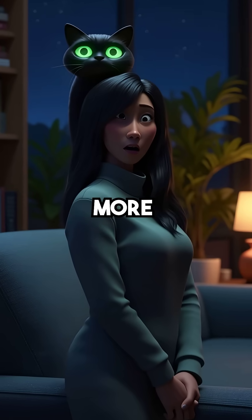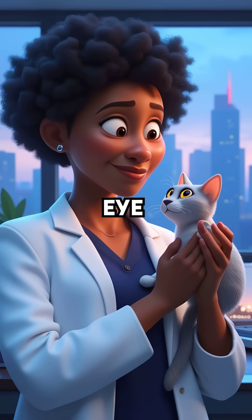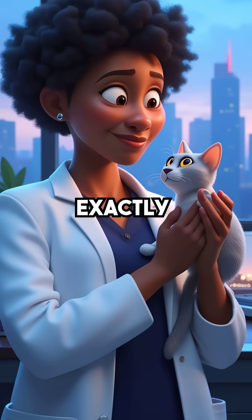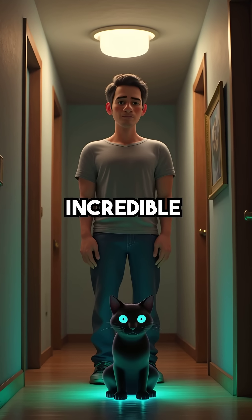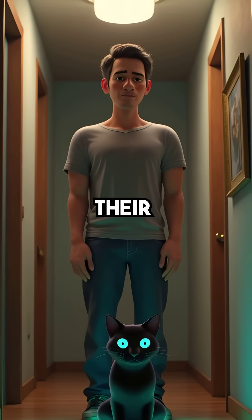Did you know your cat's eyes are literally more advanced than military night vision goggles? Inside every cat's eye is a natural mirror called the tapetum lucidum that works exactly like high-tech surveillance equipment. This incredible reflective layer sits behind their retinas and bounces light back through their eyes twice.